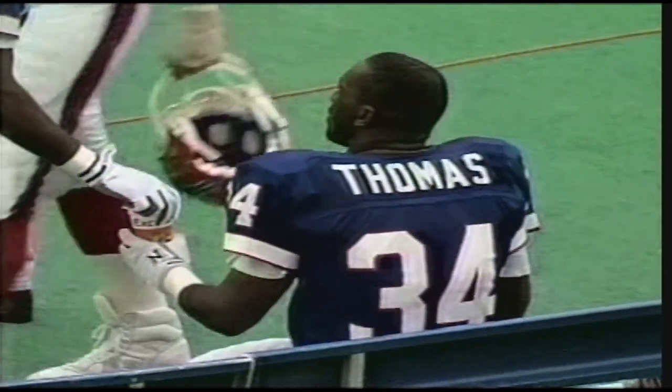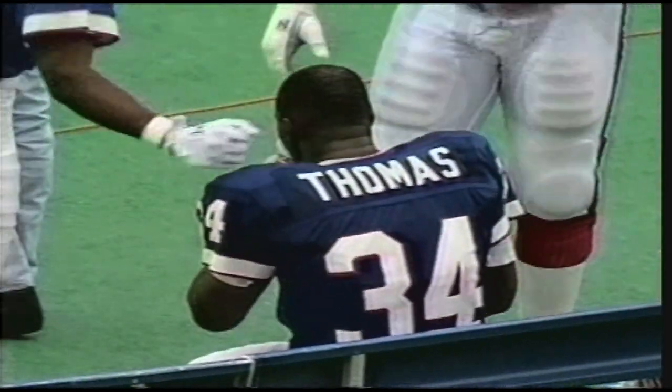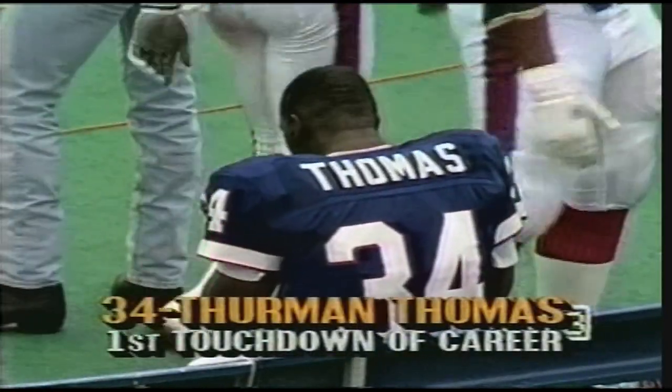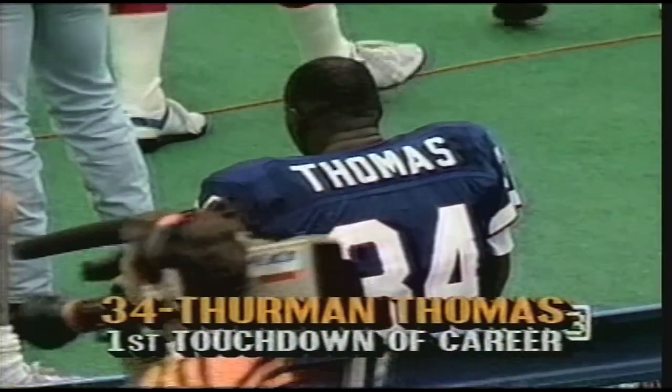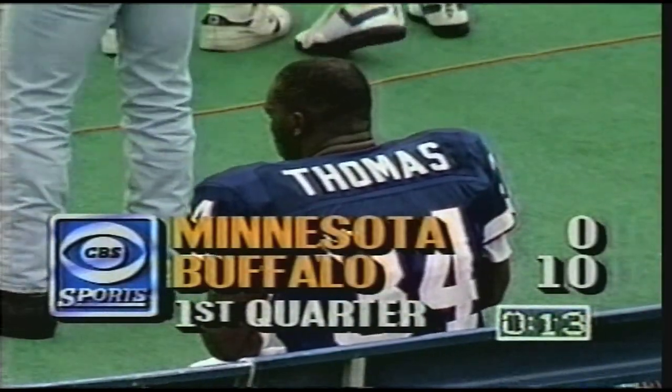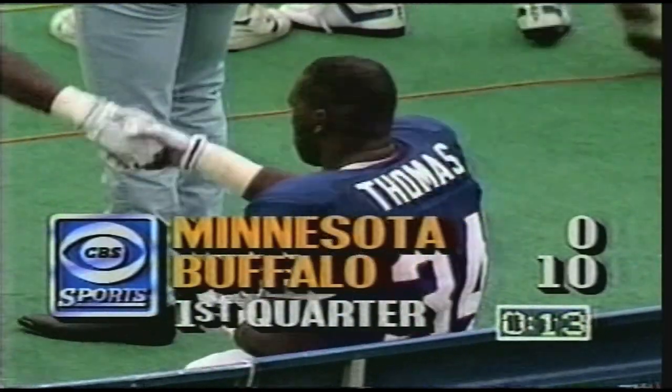2:59 used up on the clock. Buffalo dominating Minnesota thus far as we wind down in the first quarter. And the first TD of his career — I'm sure somebody has squirreled the ball away for Thurman Thomas.